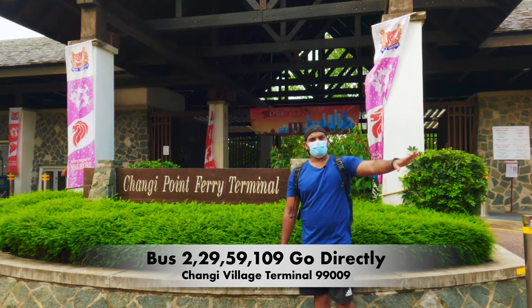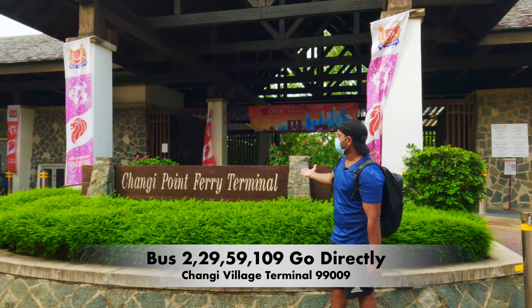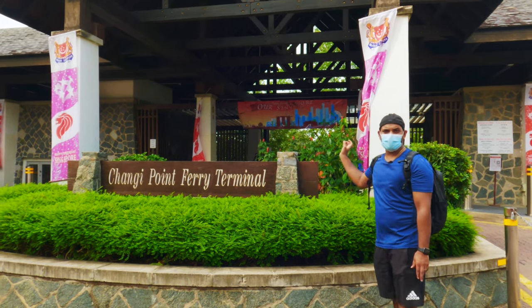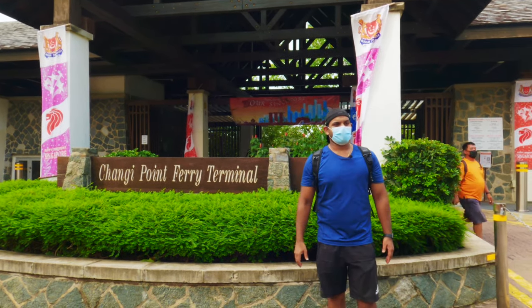From the bus stop you have to just walk straight and you will see the Changi Point ferry terminal. You have to go all the way down there to get to the boat, and this is the only way to come here.